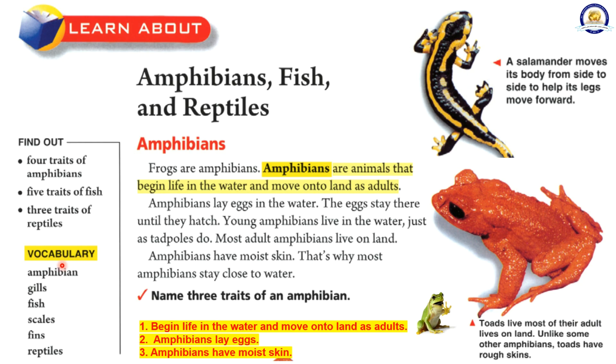Vocabulary: Amphibian, Gills, Fish, Scales, Fins, Reptiles.